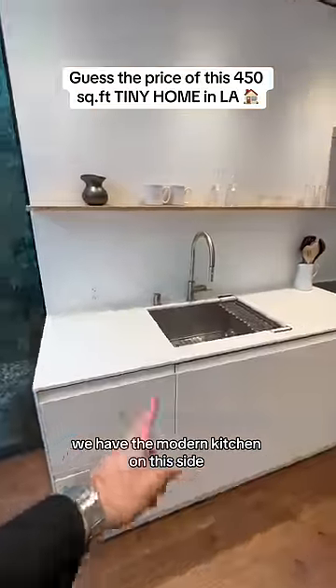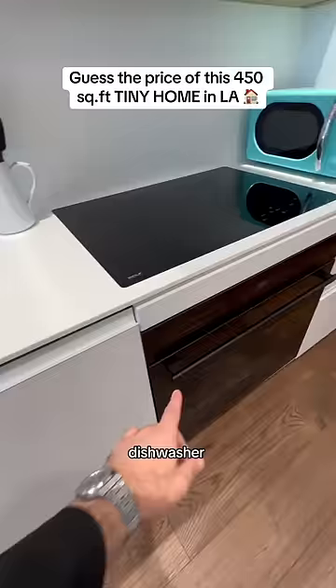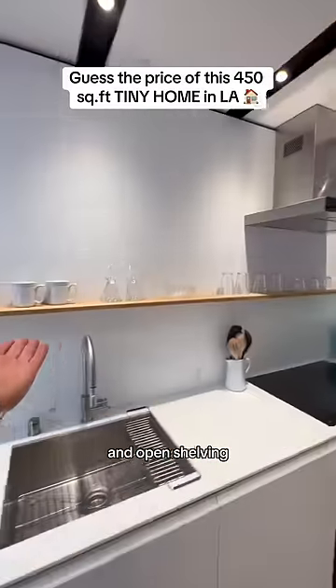We have the modern kitchen on this side with a sink, dishwasher, oven, induction cooktop, and open shelving.